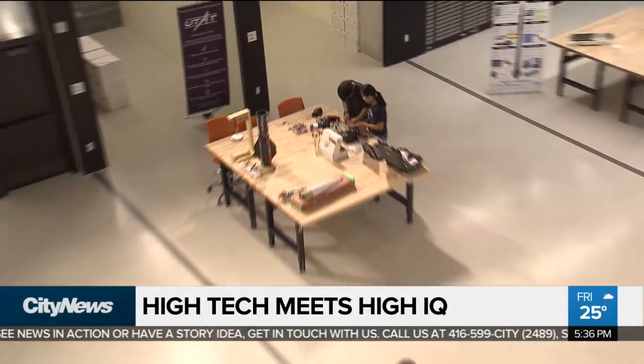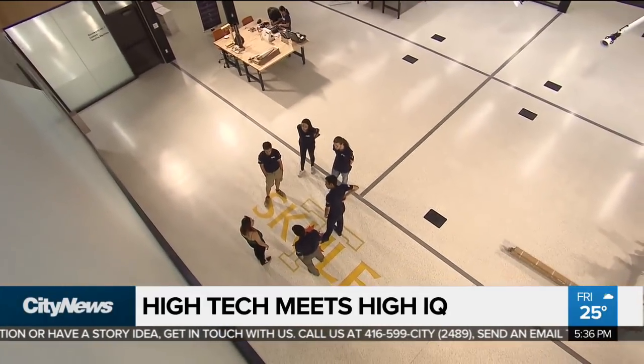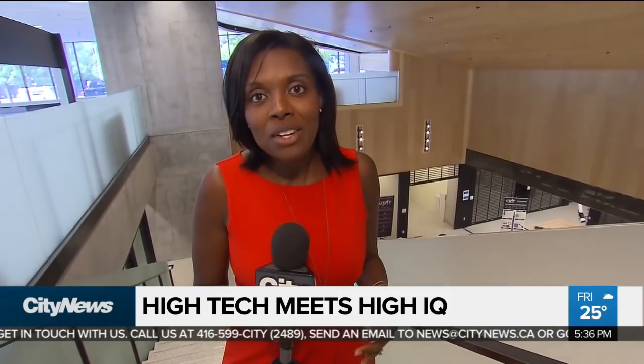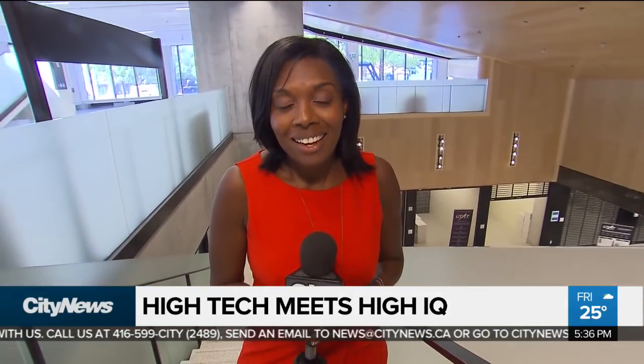The building will officially be up and running in a couple of weeks when U of T welcomes its students back this fall, and they'll hold an open house here on September 13th. At the new My Hall Center, Tammy Sutherland, City News.